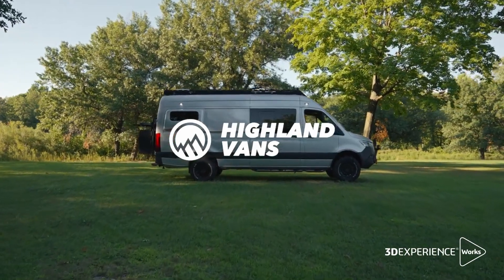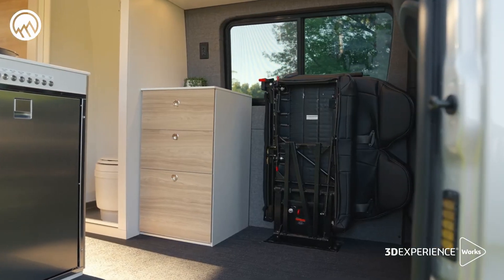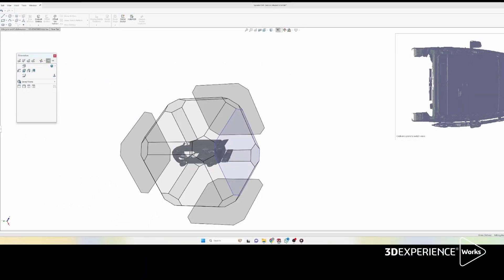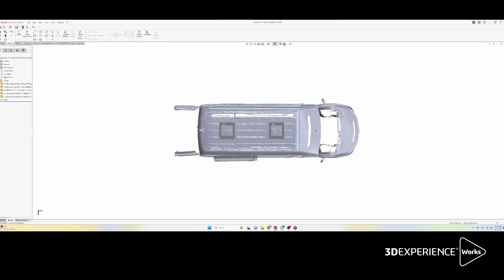Highland Vans is a company that upfits commercial vehicles to be adventure camper vans. Before Highland Vans started, I was developing slot machines and I started using SolidWorks. I got to become very proficient with the software and I was able to take that into Highland Vans and create really high-end rugged furniture that we can install into adventure camper vans.